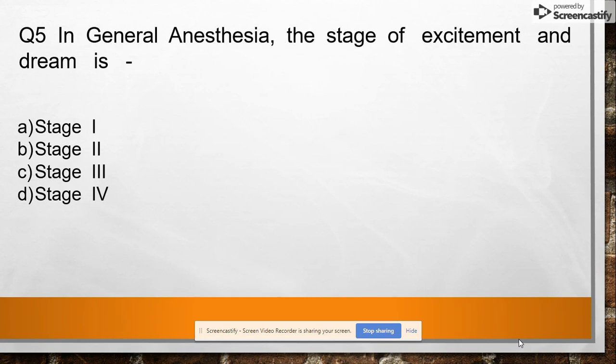Question 5: In general anesthesia, the stage of excitement and dreaming is option A: stage one, option B: stage two, option C: stage three, option D: stage four. Answer: stage two.